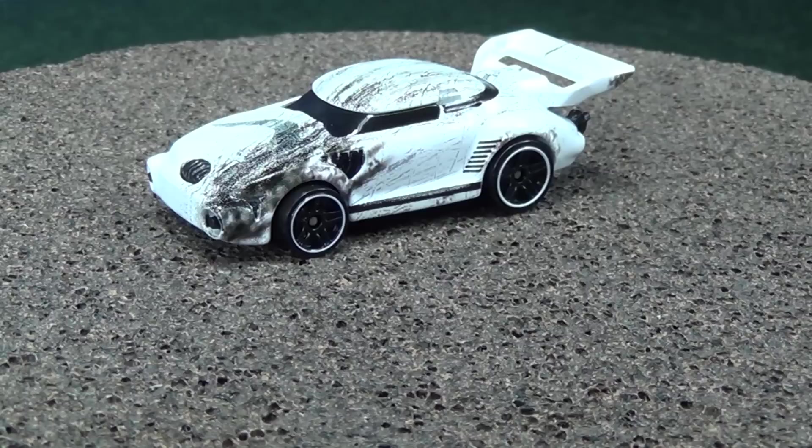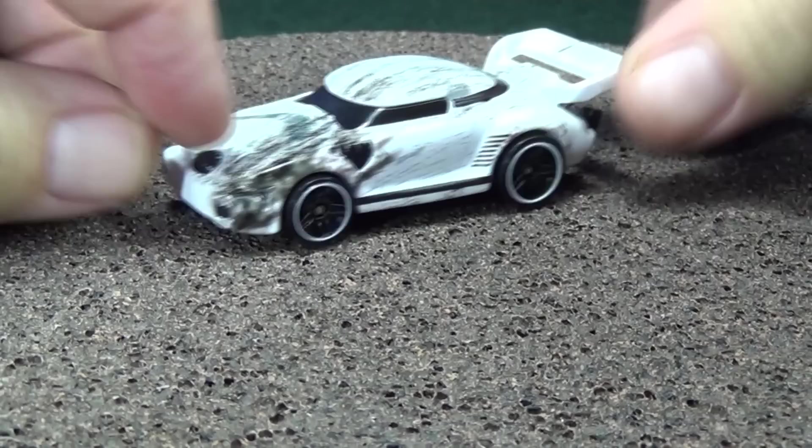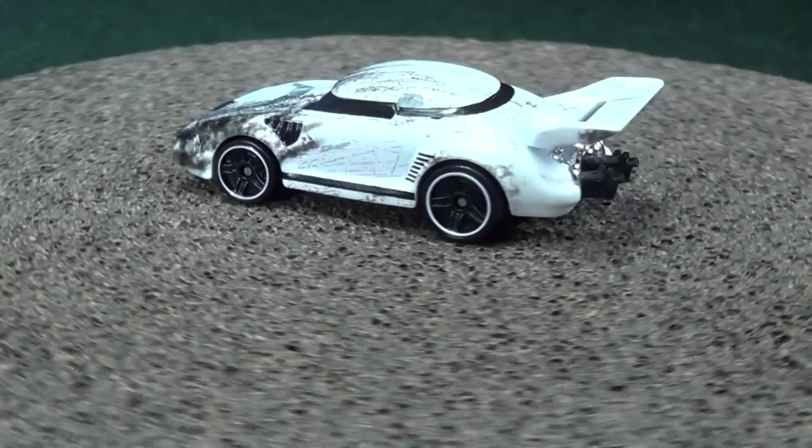He has this battle damage tampo going over the top — it's not sprayed on, it's a nice printing. But you know why he's got battle damage? It's because he's got his guns coming out the rear. Why would you have guns coming out? How are you gonna do battle if you have guns coming out your rear?